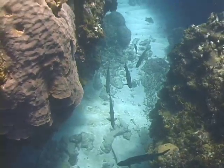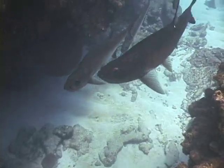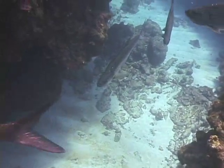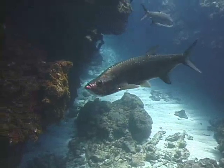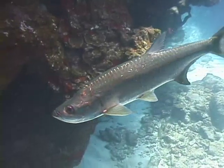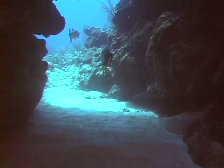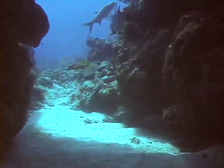Here are some of the many tarpon that we saw on this dive. Most of the tarpon were not intimidated by the divers and just kind of hung out with us. You can find tarpon in all areas, including in a lot of the swim-throughs.